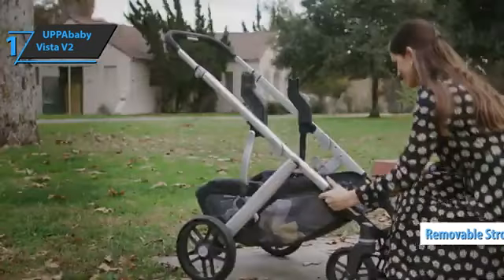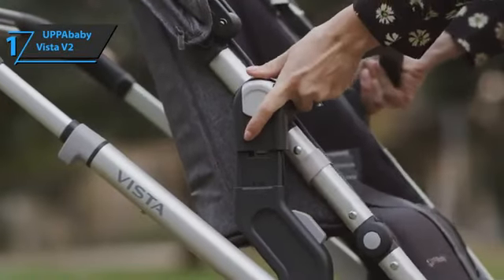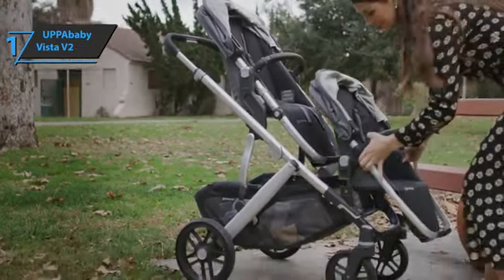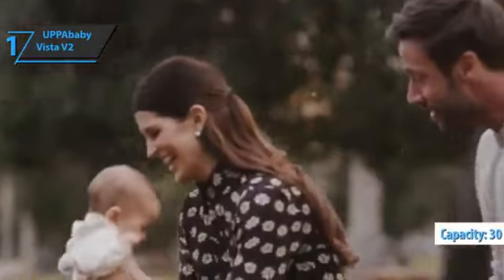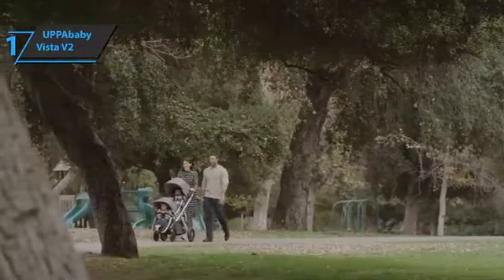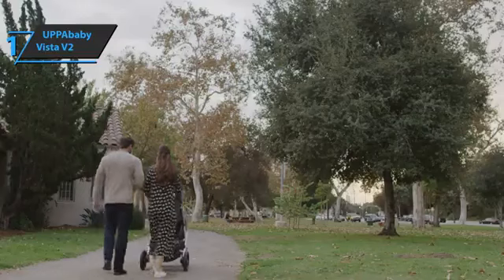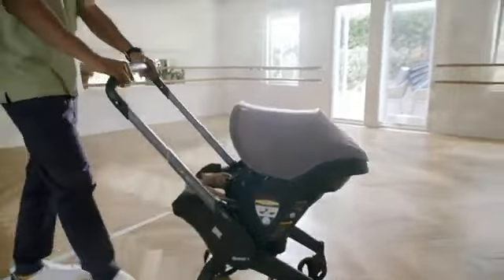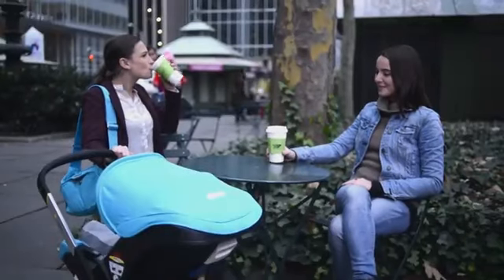This model benefits from several important improvements: a roomier seat for children, a redesigned sunroof, and a top-notch harness. There's also a basket that can hold up to 30 pounds, which is great for shopping during maternity leave. Four-wheel suspension and large wheels allow safe movement, and the UPAbaby Vista V2 handles snow, sand, or whatever the weather throws at you. Overall, this model delivers premium performance at the best possible price-quality ratio. So that's it for the Top 5 Best Baby Strollers in 2023. Like, comment, and subscribe to receive notifications about our latest video.